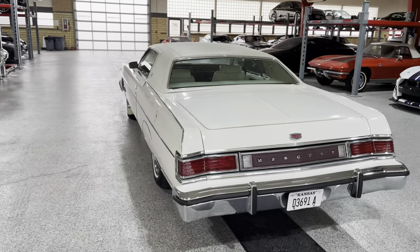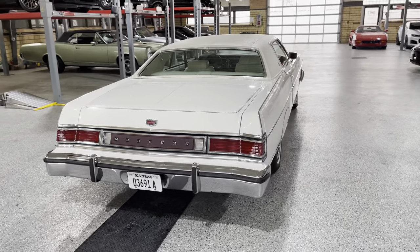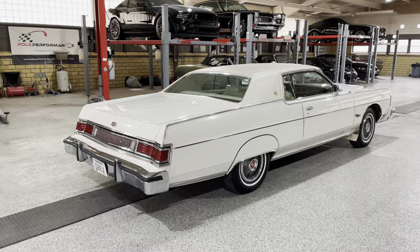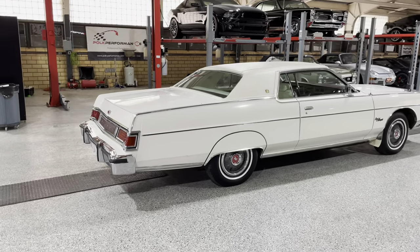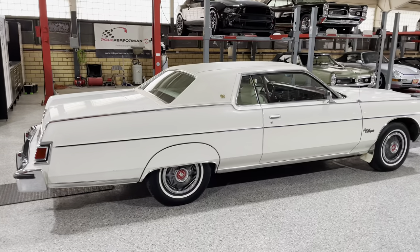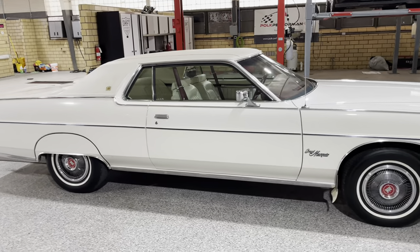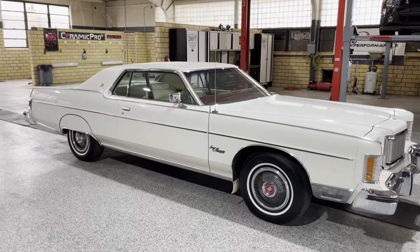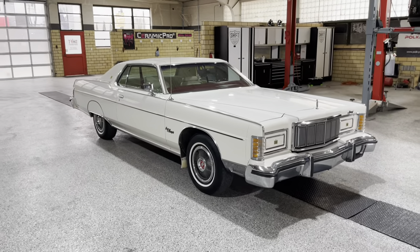A lot of these cars get brought out of barns, fields, and garages and can be cleaned up to look really nice — but you always wonder what did it look like when it came out. I would call this a garage find, not a barn find, because this car has been kept in a climate-controlled, hermetically sealed environment. These tires are 20-plus years old and don't even have a crack in them. The belts are probably original.